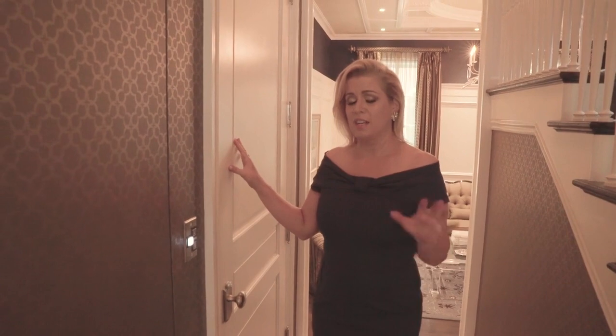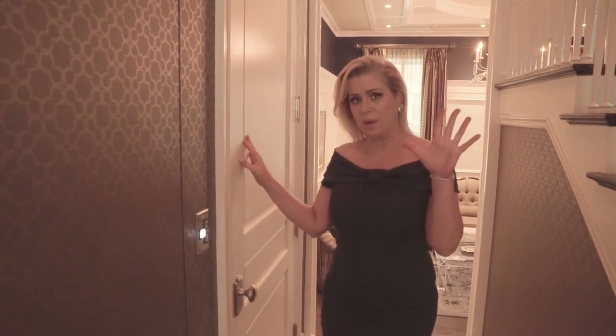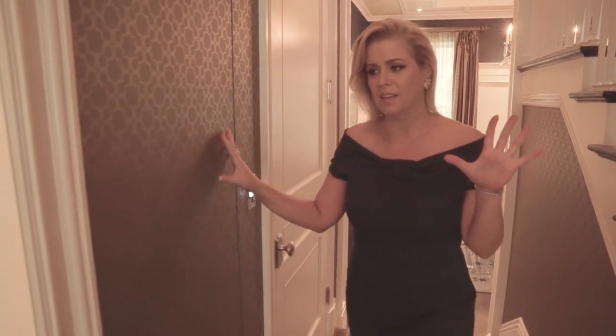The home comes with an elevator. It starts on the basement and goes all the way up to the top floor — super convenient. Follow me upstairs.